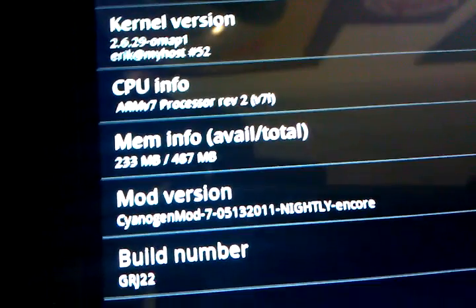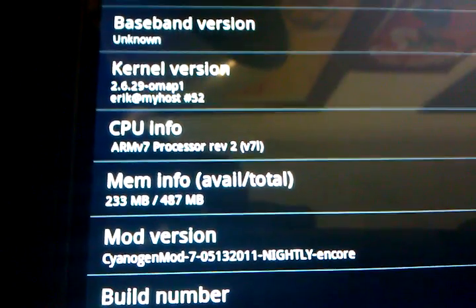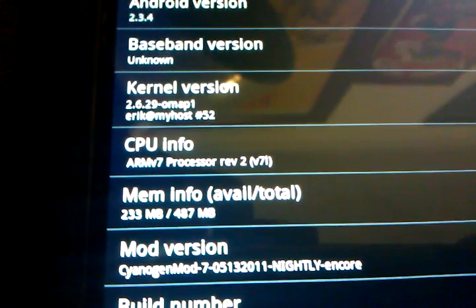Alright, so here's my Nook Color. We're going to show you Netflix InstaWatch working on it. Just to show you real quick, this is running the current version of CyanogenMod Nightly. It's build 72 right now.